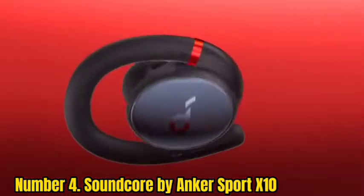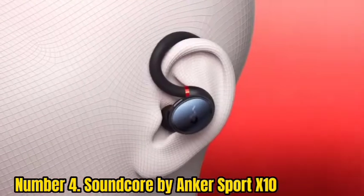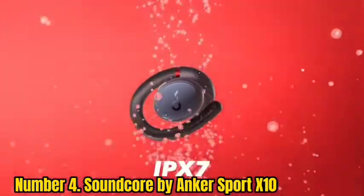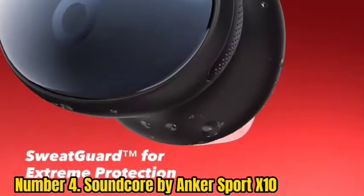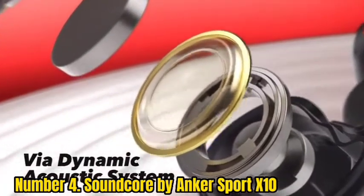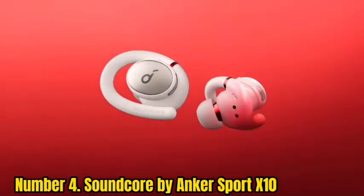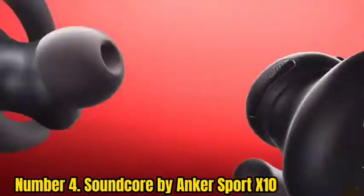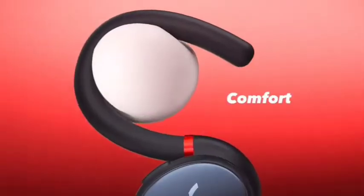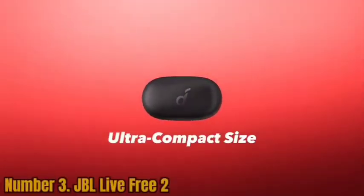Number 4: Soundcore by Anker Sport X10. The Soundcore Sport X10 has an interesting design with rotating, swiveling ear hooks that flip up when you're using them and flip down when you want to set them in their charging case, which has a smaller footprint than a lot of buds with ear hooks. As long as you get a tight seal, they sound good with powerful, punchy bass and good detail. They also have active noise cancelling, which is effective though not as good as Sony's or Bose's. They're fully waterproof with an IP67 rating, meaning they can be submerged in up to 3 feet of water for 30 minutes. Battery life is rated at up to 8 hours with an additional 3 charges in the case.